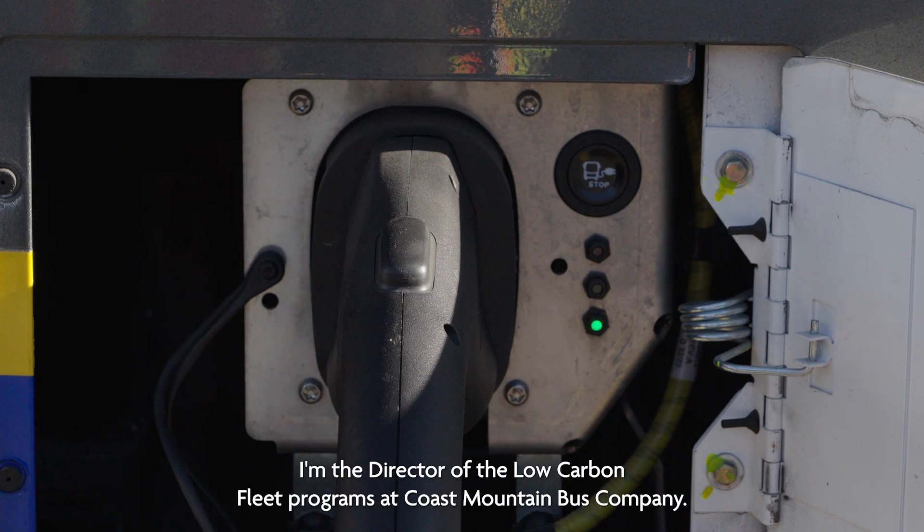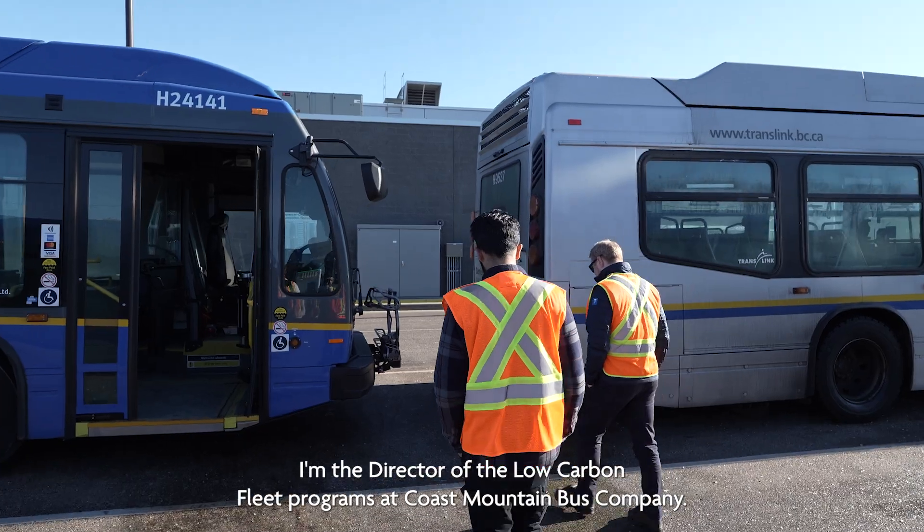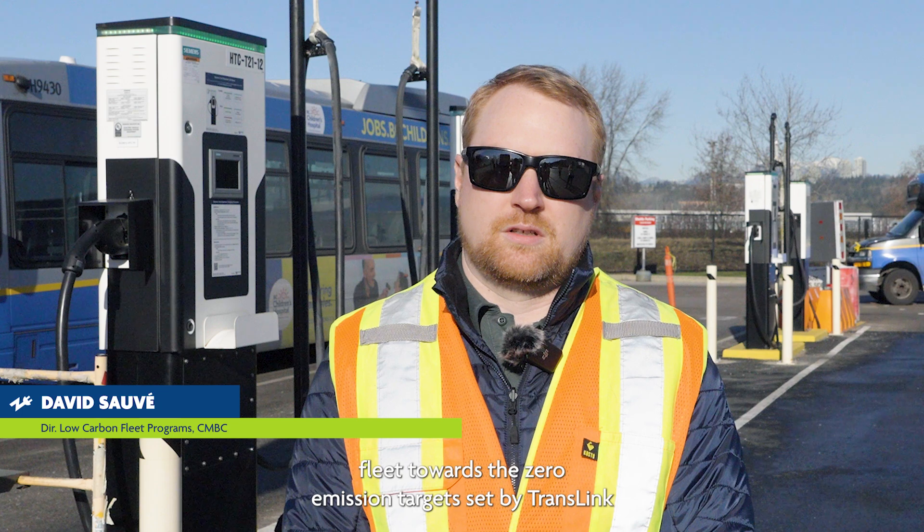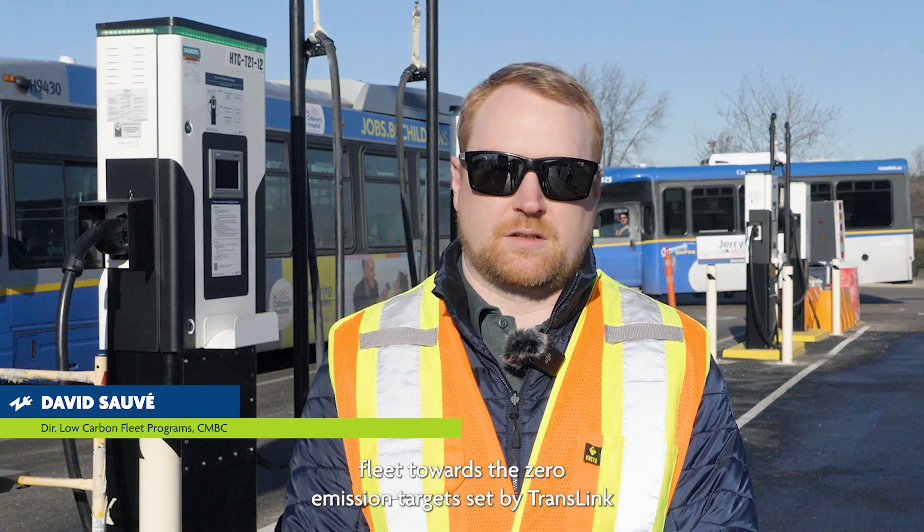Hi, I'm Dave Sauve. I'm the Director of the Low Carbon Fleet Programs at Coast Mountain Bus Company. My role is to lead the decarbonization efforts of CMBC's bus fleet towards zero emission targets set by TransLink Sustainability.